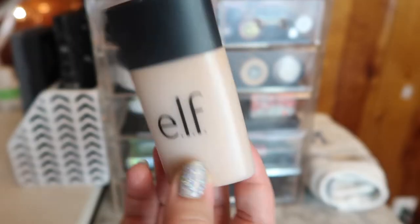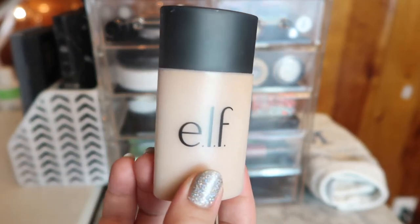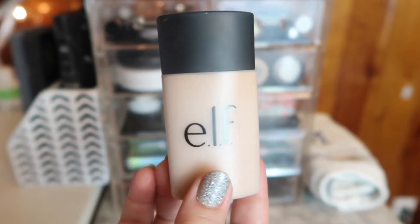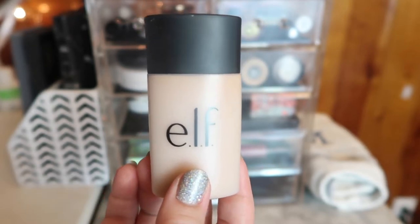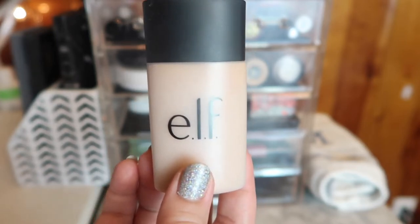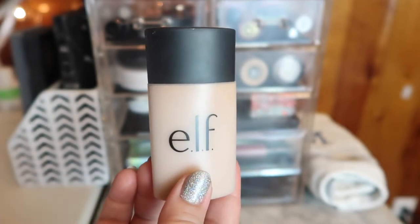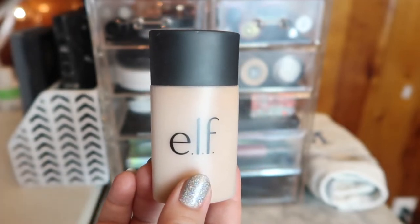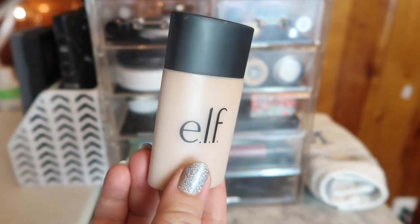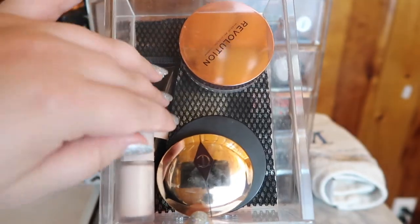The first product I have is this ELF foundation - the acne fighting foundation in the shade Buff. Honestly, the undertones just don't work on me. Even if I lighten it or add golden drops to it, it looks off. So even though I like the formula and the way it sits on my skin, the shade is just way too off. I've decided to declutter this. I need to do a full declutter of my whole collection probably after the New Year.